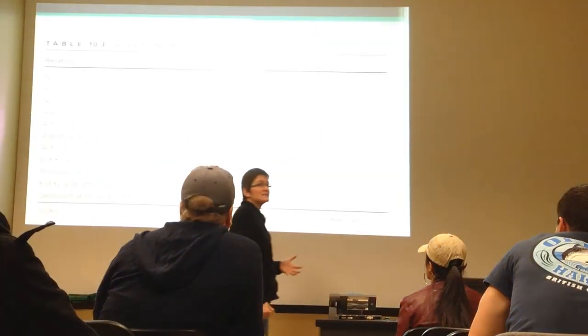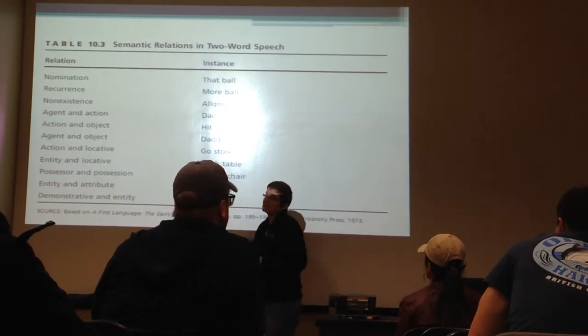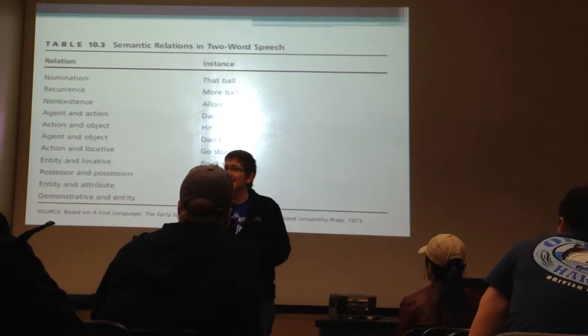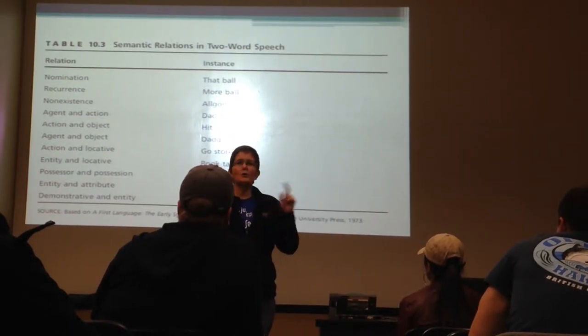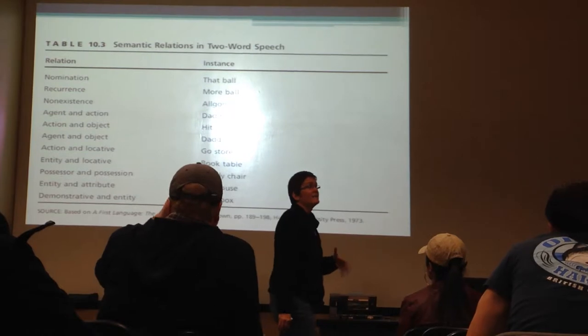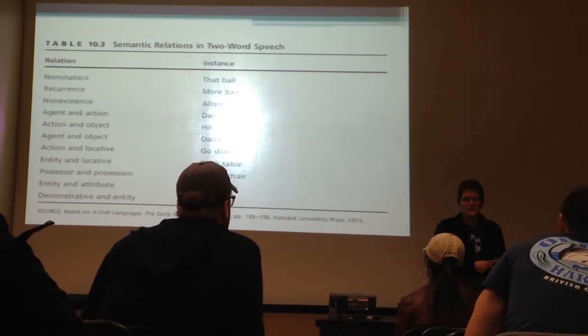Children can do a lot with just two words and will be very clear about meaning. If you try to reinterpret what they've said - for example, the child says 'daddy chair' meaning 'that's daddy's chair,' and you say 'Oh, is daddy in his chair?' - they'll say 'No, daddy chair,' meaning you're interpreting my meaning wrong. They're quite clear that they're trying to express complex ideas, and if you don't understand, they'll just keep saying it over and over until you get the right interpretation.